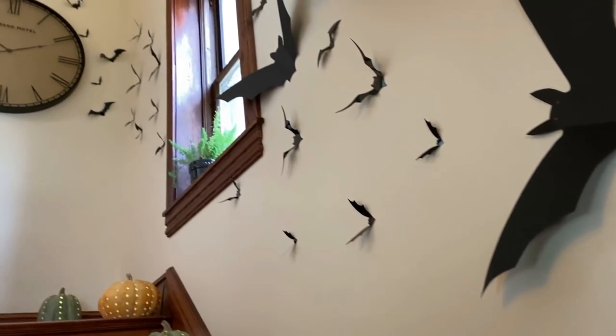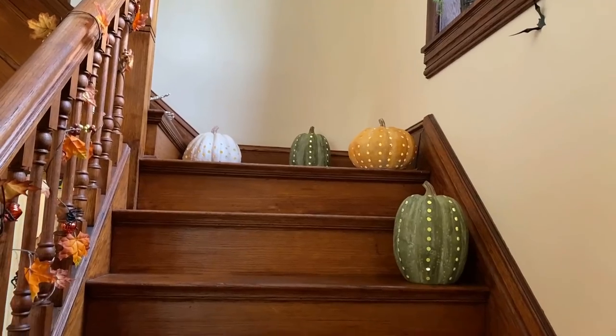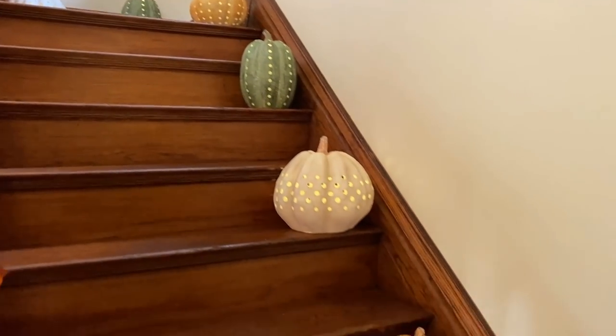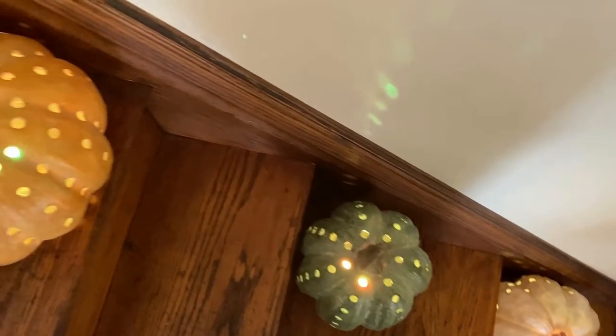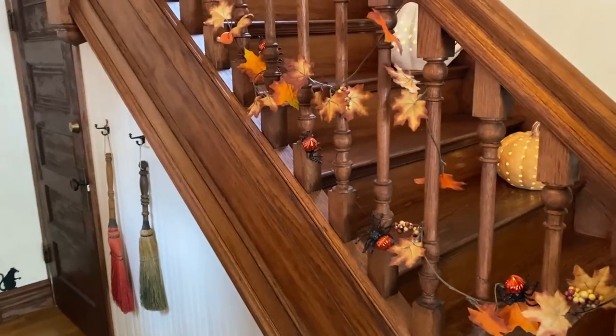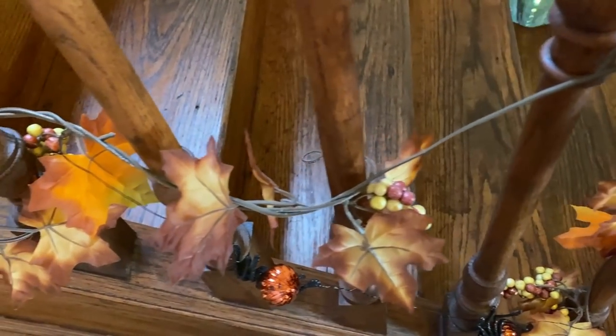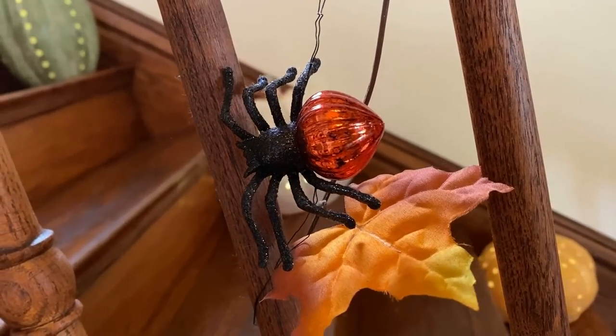Fluttering up the walls of the staircase are all these little bats. I did apply dots of fluorescent paint to give them eyes that will glow to the black lights at night. And coming down the steps are these fun decorative pumpkins that I got from Balsam Hill — they are especially cool at night, which I will show you later in the video. Last year I decorated the railing with spiderweb, but this year I thought it'd be fun to go for more of a fall look with these Dollar Tree leaf garlands. I also added these spider lights I found at Goodwill.